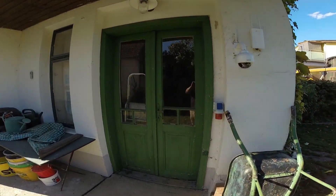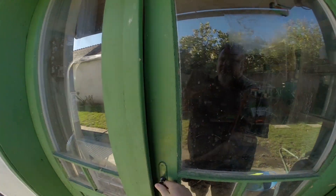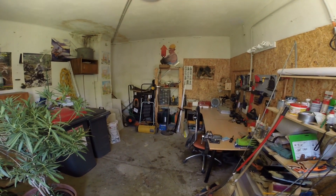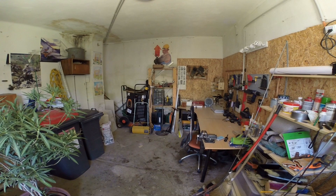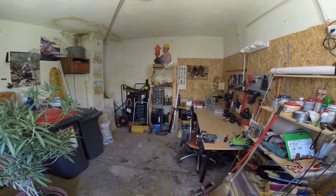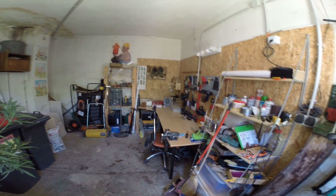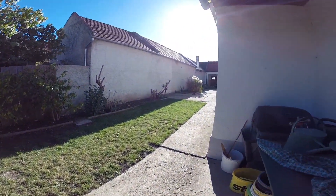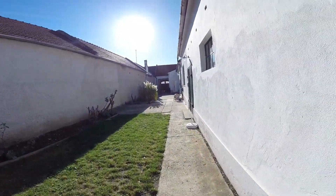Back here we have the workshop. I fixed up the wall so I could hang some tools. It's where we've been storing all sorts of stuff during the construction so it's kind of a mess, but it's still nice to have a workshop where I can work on little projects. With this house, I've got plenty of projects ahead of me.